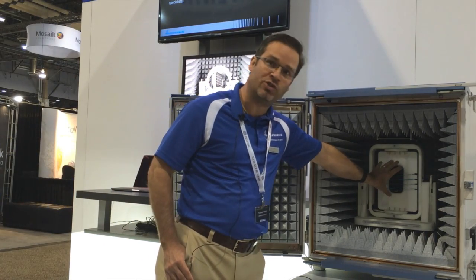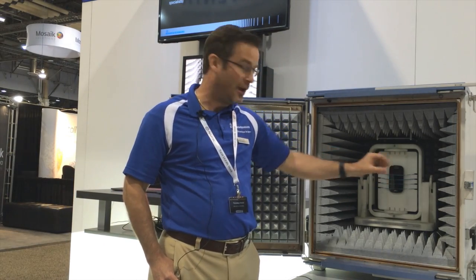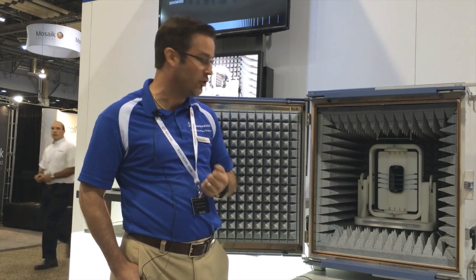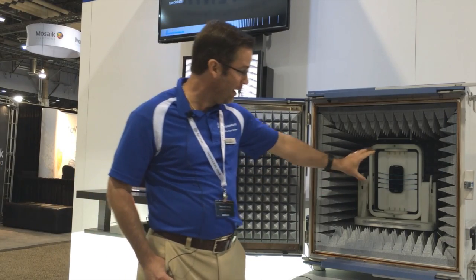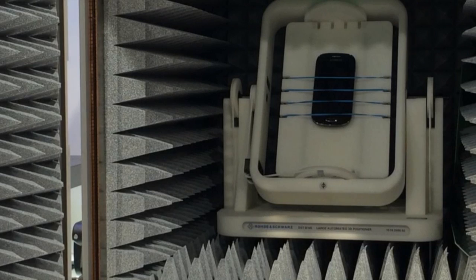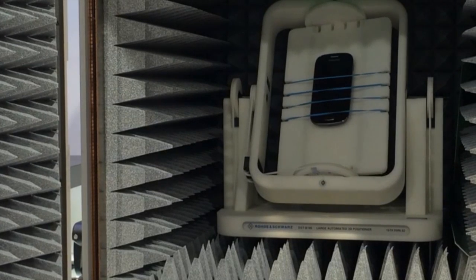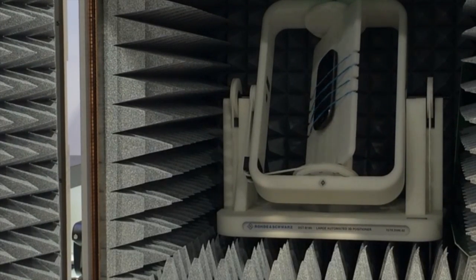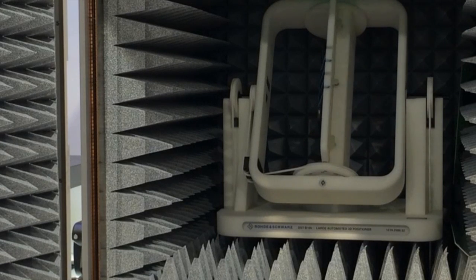That 3D positioner is controlled by our software. For the specific test that we are demonstrating and talking about here, we are rotating the device in theta and phi every 30 degrees and measuring the receive signal strength for a GPS.